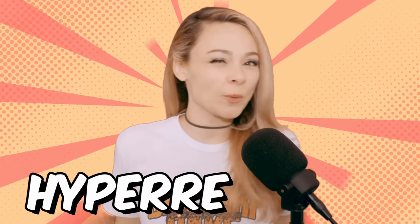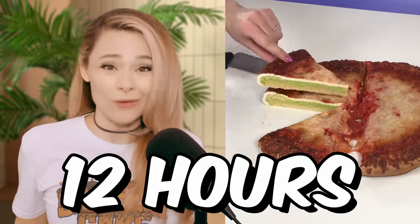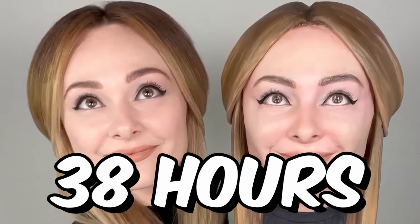How long does it take to make a hyper-realistic cake? This cake took me six hours. And that one took me 12. And this one here, 38 hours.